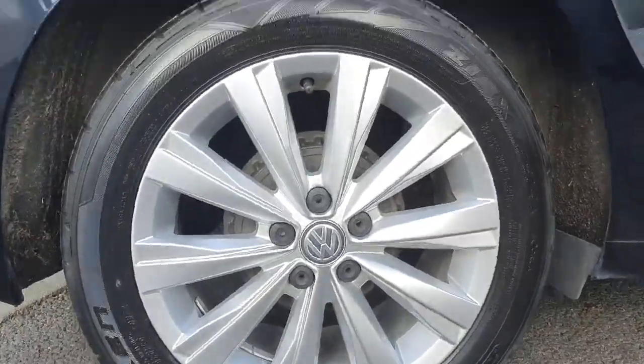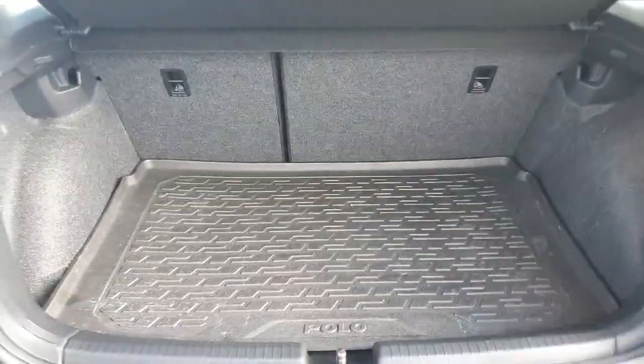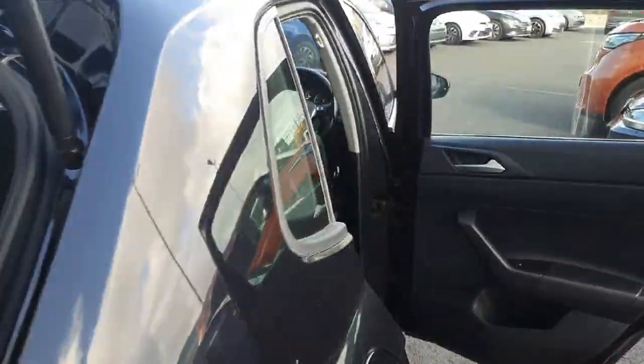Starting off with the alloy wheels here guys, we have 16-inch metallic alloys. If we move around to the back here, you can see we have plenty of space in the boot as well as a bootliner, and if you need that extra space, the back seats do also fold down.